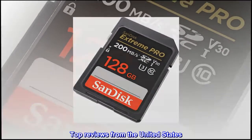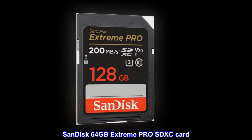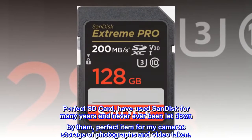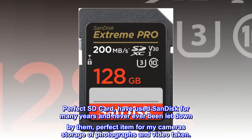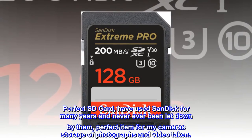Top Reviews from the United States. SanDisk 64GB Extreme Pro SDXC Card. Perfect SD Card — have used SanDisk for many years and never ever been let down by them. Perfect item for my camera's storage of photographs and video taken.